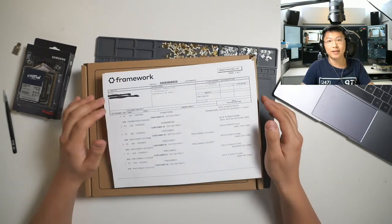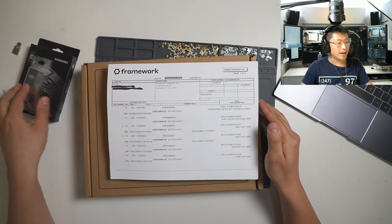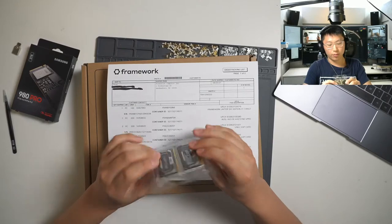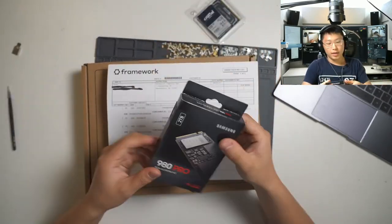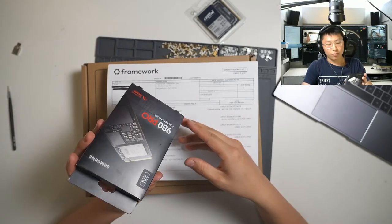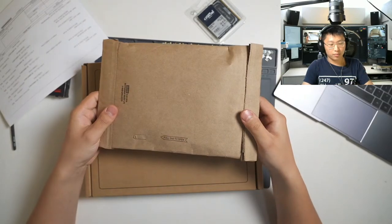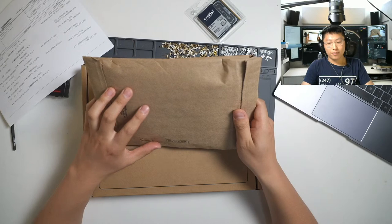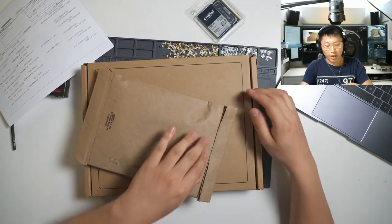We've got the i7-1185G7, 64 gigs of RAM, and a 2-terabyte 980 Pro SSD. And I've got a bunch of ports. As you may have heard, the Framework laptop has different ports that you can install into the laptop as modules.